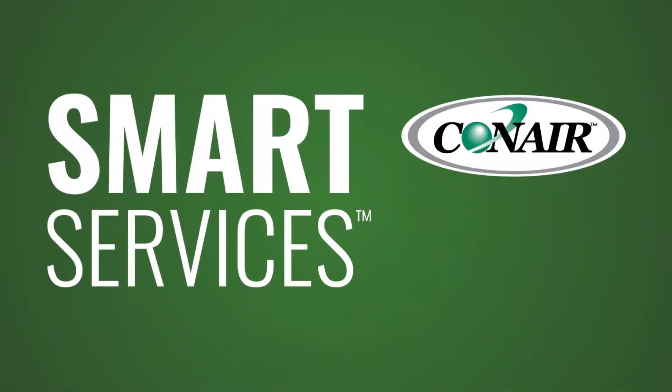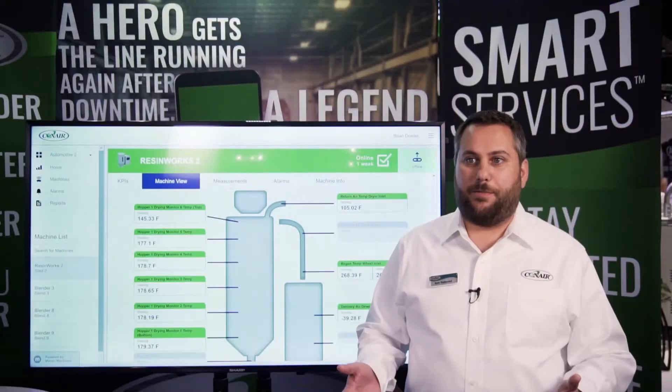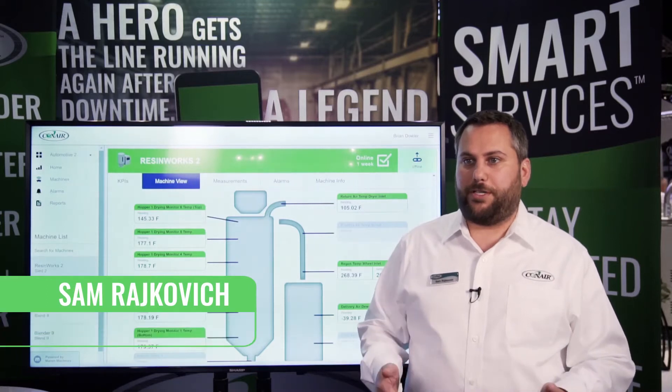Smart Services is Conair's Industry 4.0 IIoT solution. It's a cloud-based platform for connecting all of your auxiliary equipment to a single point in order to monitor, predict and prevent maintenance issues, and give you actionable insights into your plant.